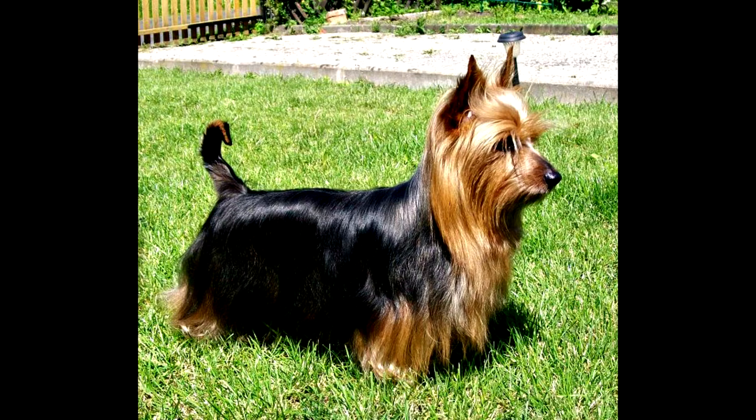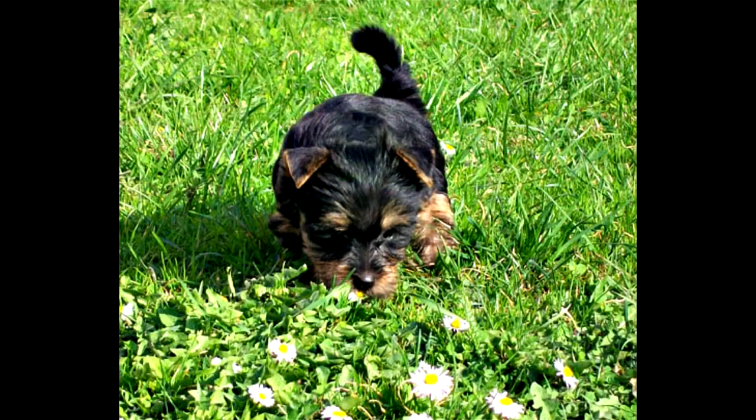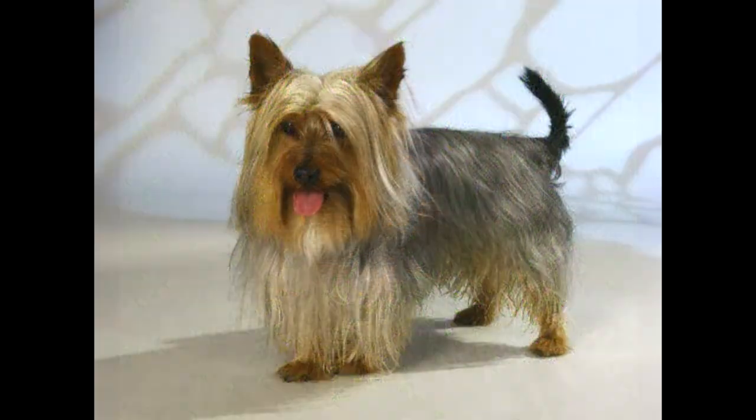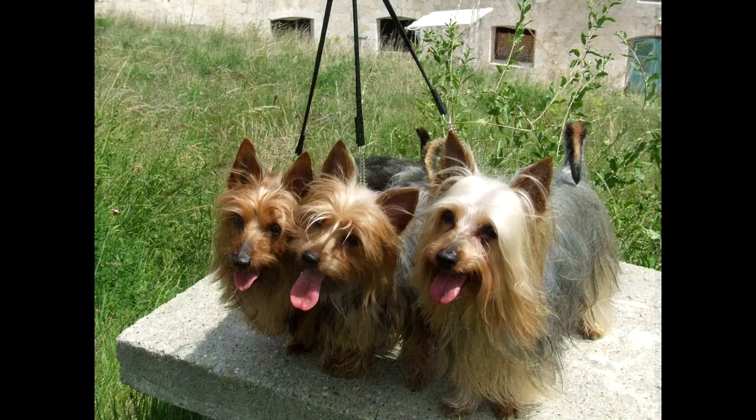Brief history of origin. In the years 1820–1830, a wire-haired female Terrier from Tasmania was brought to England and mated with a Dandy Dinmont Terrier. The puppies were purchased by MacArthur Little from London, who took up breeding to obtain dogs with a soft silky coat. He then moved to Sydney, Australia, where he continued breeding with Australian and Yorkshire Terriers, resulting in a new variety. At the beginning of the 20th century, the first breed standard was developed. Recognition by the National Cynological Council of Australia came in 1958, the English Kennel Club and the FCI in 1965.